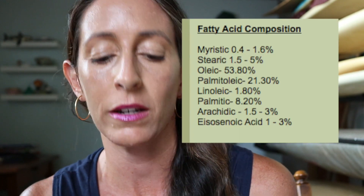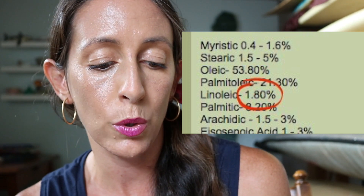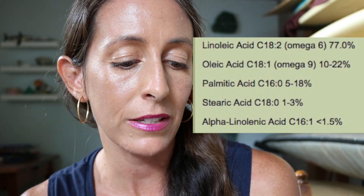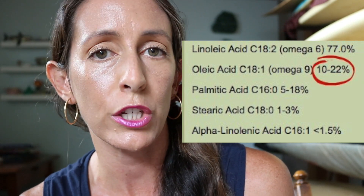When skincare formulators purchase or make an oil, they tend to know the breakdown of fatty acids in that oil. Take a look at this one from Garden of Wisdom — macadamia nut oil is high in oleic acid at 53.8% and very low in linoleic acid at 1.8%. Maracuja oil, by contrast, is high in linoleic acid at 77% and low in oleic acid at 10–22%. That's just the tip of the iceberg — there are a lot of fatty acids that compose oils.